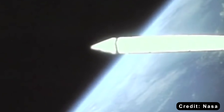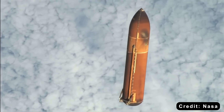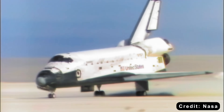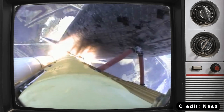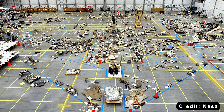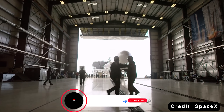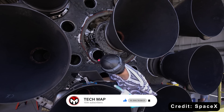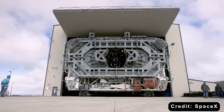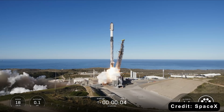The boosters splashed into the ocean and were fished out by ships. The external tank burned up in the atmosphere. The orbiter landed on a runway. Each flight required over 30,000 thermal protection tiles to be individually inspected — any crack or gap could be catastrophic, as Columbia proved in 2003. The shuttle needed months of refurbishment between flights. SpaceX took a different approach. The Falcon 9 is a single stick: nine engines at the bottom, fuel tanks in the middle, payload on top. Simple.